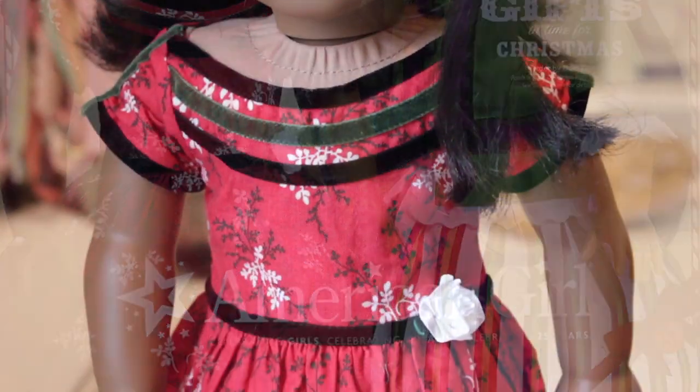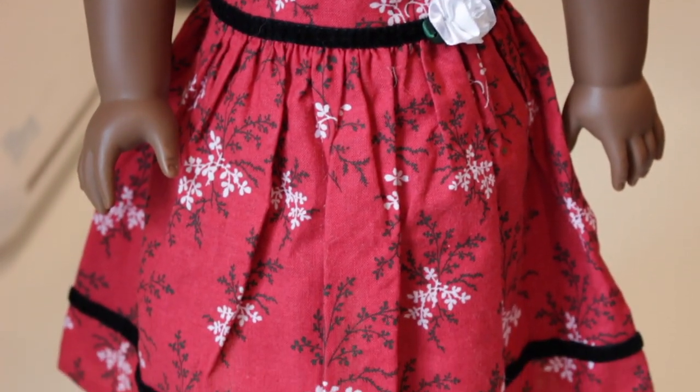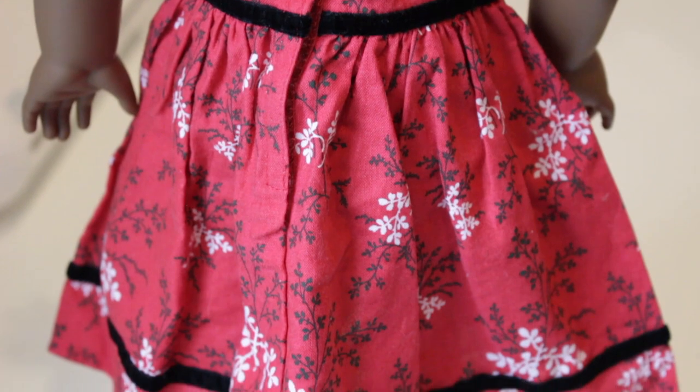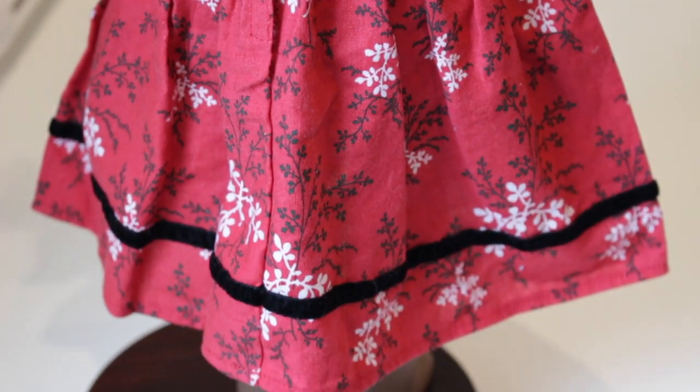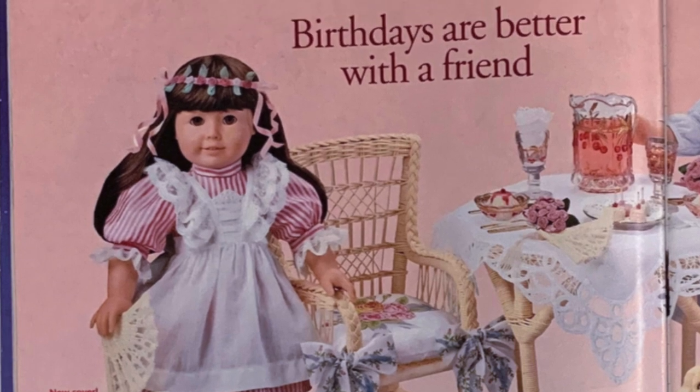I think everybody can agree that Cecile Ray is top tier — best friend doll, so iconic. Her special dress from 2011 is so beautiful, so elegant. This is just such a perfect holiday dress.